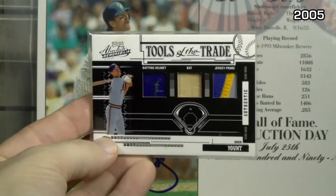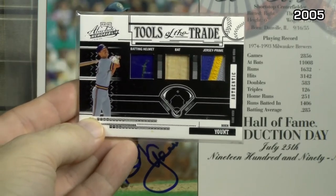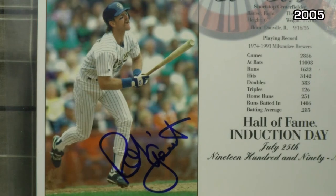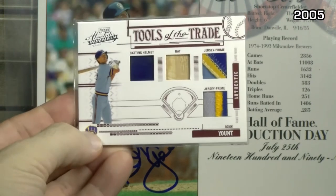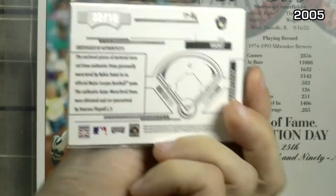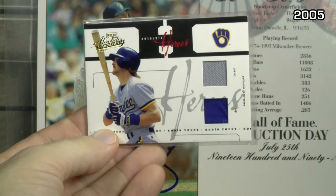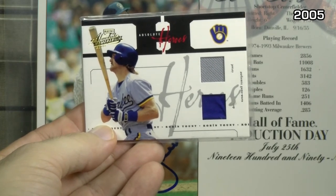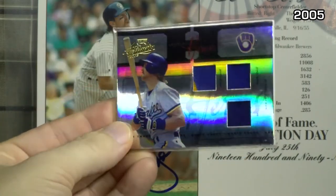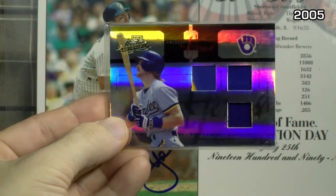Those are red, this is black — this is a triple Tools of the Trade batting helmet with a crack in it, a piece of bat and prime jersey, numbered eight of ten. Back to the red, and a quad piece — two pieces of jersey prime, batting helmet and a bat, numbered just two of ten. And we have Absolute Heroes — dual jersey and cap, numbered down to 50. And the spectrum version — a triple piece: two jerseys and a batting cap, numbered to just 15.